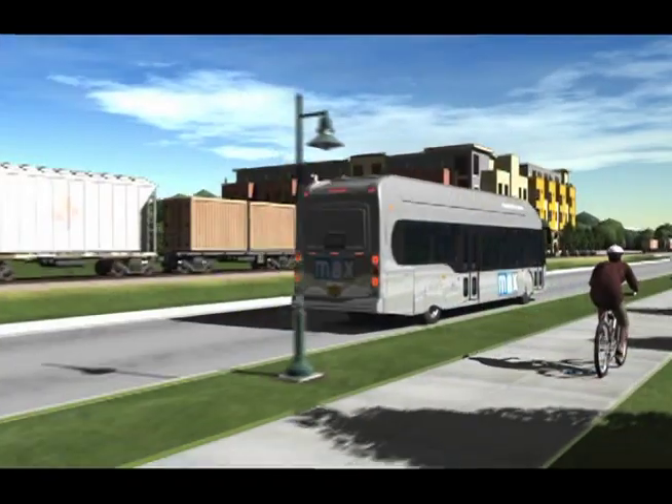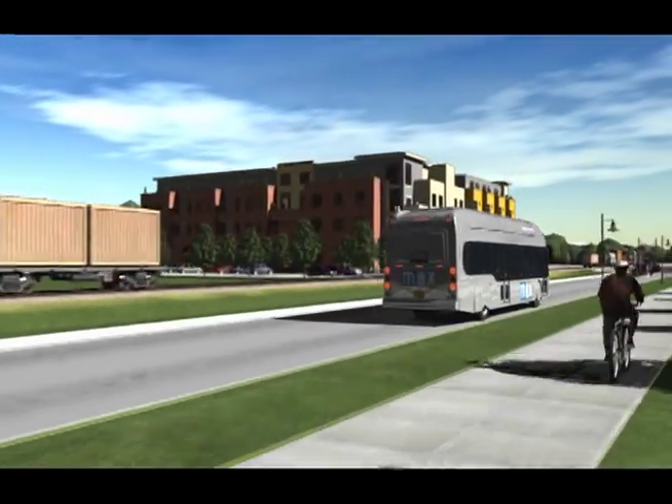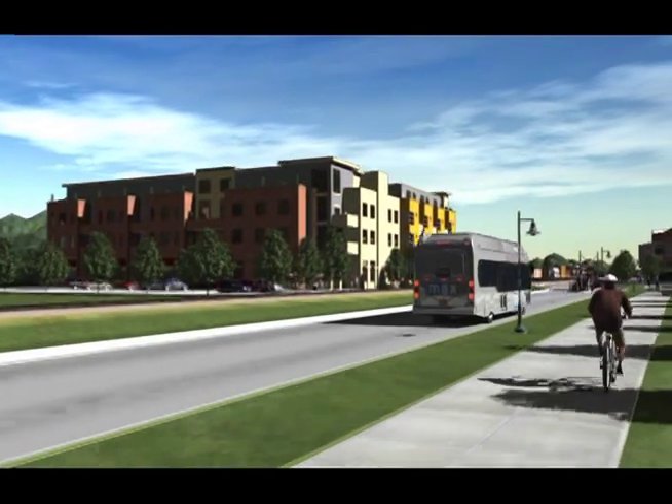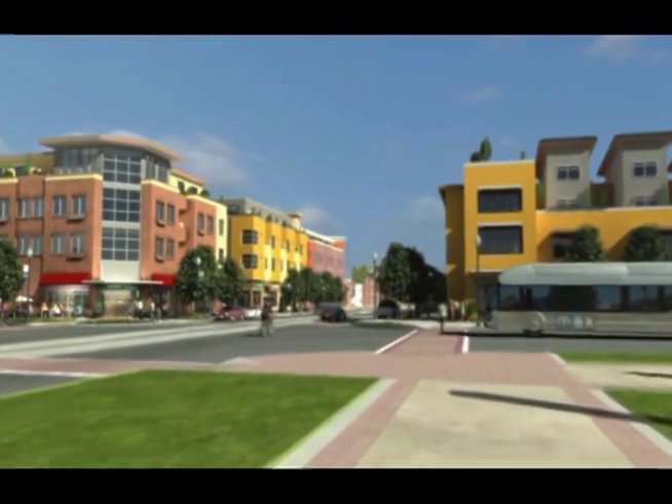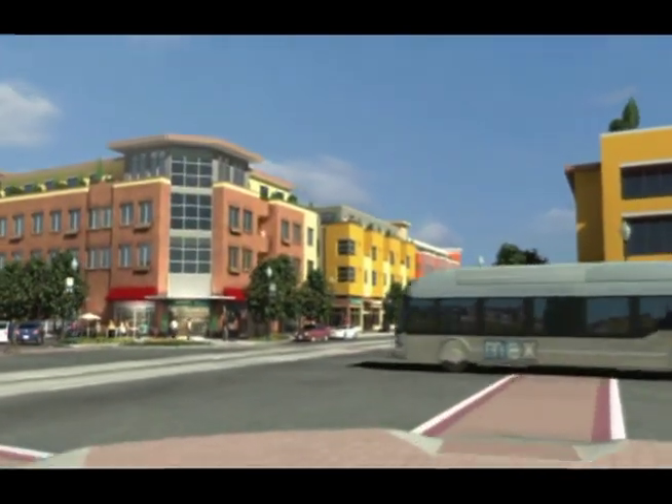The Mason Corridor is a five-mile bus rapid transit corridor. It'll be running through the north-south center of our town, from our downtown transit center to just south of Harmony Road to the newly proposed South Transit Center.